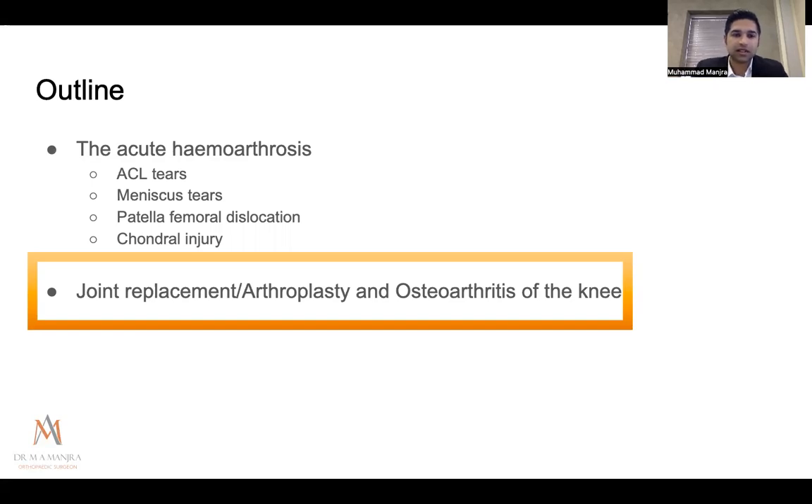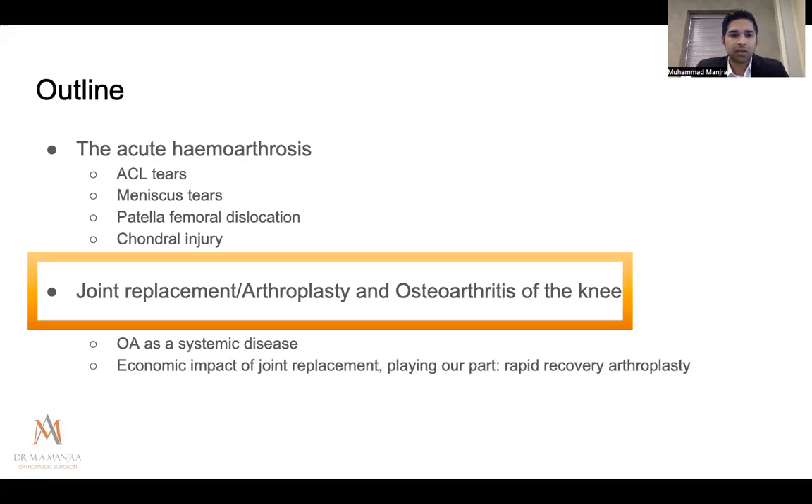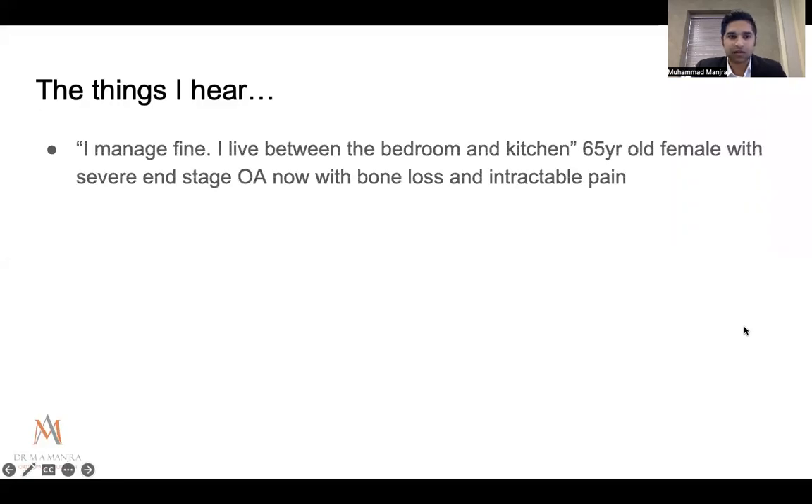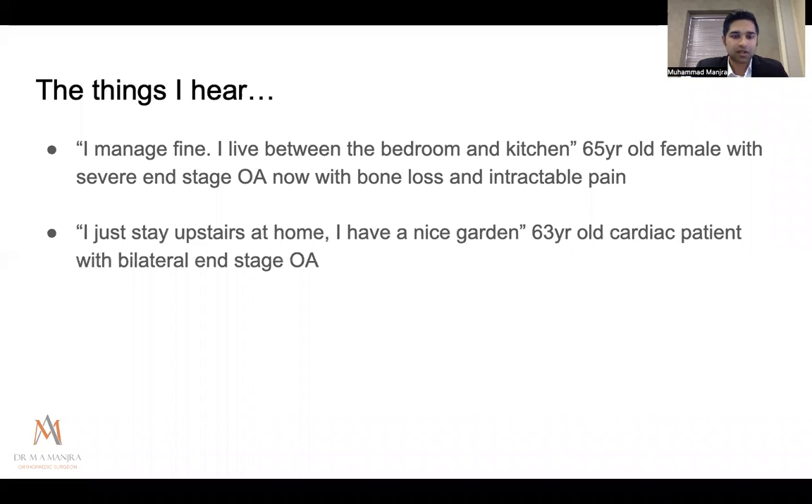Briefly on joint replacement: osteoarthritis of the knee is devastating for quality of life. These are things I've actually heard from patients: a 65-year-old female with severe end-stage OA saying she can 'only walk between the bedroom and the kitchen'; a 60-year-old cardiac patient who 'just stays upstairs' because she can't get to her garden. Another patient, a 63-year-old who had a coronary artery bypass four years ago, is scared of knee surgery despite having had a far more serious procedure — and is suffering intractable night pain. Changing these patients' health-seeking behavior is important.